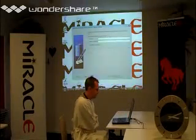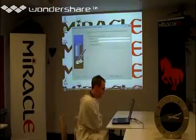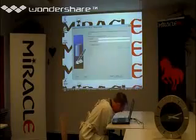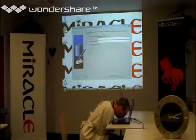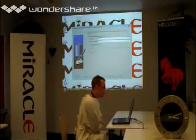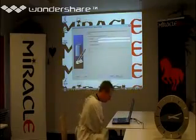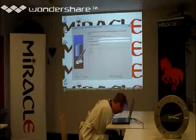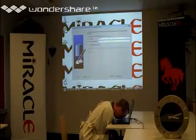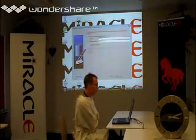Now, the password. I think we will choose the same password for all accounts. Let's see if I can type it twice. And for those who know Oracle, it is a familiar password.